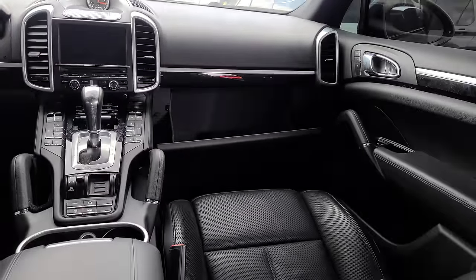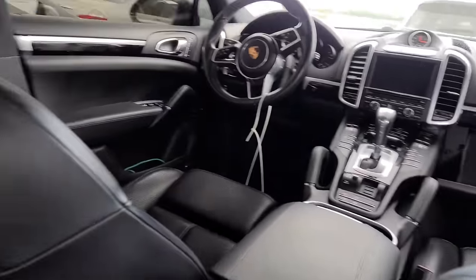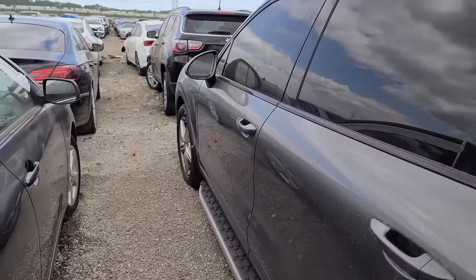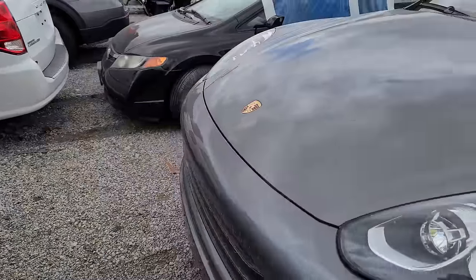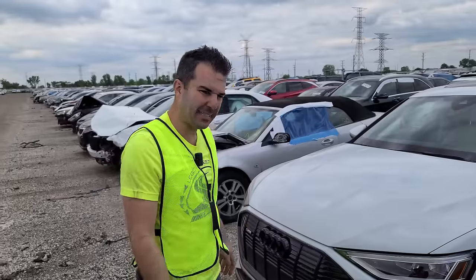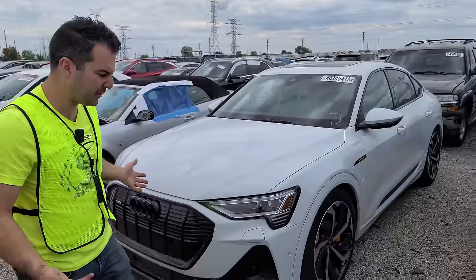Back to the Porsche — right off the bat I can tell this was a very nice car before whatever happened happened. It's in excellent condition. I really think this one was stolen, joy ridden, and then involved in a shootout. For being a bullet hole car at a Chicagoland auction, I'm actually surprised I don't see any other bullet holes at all. That's honestly a first.